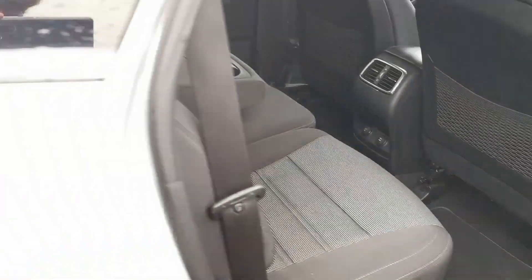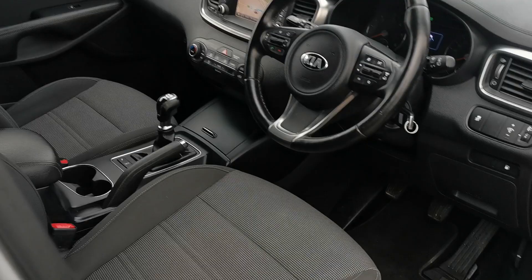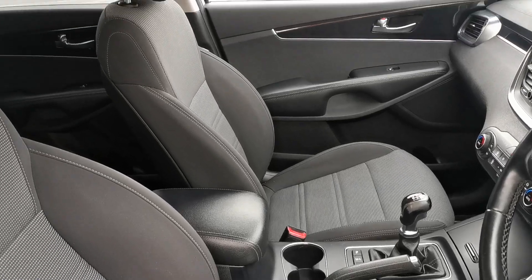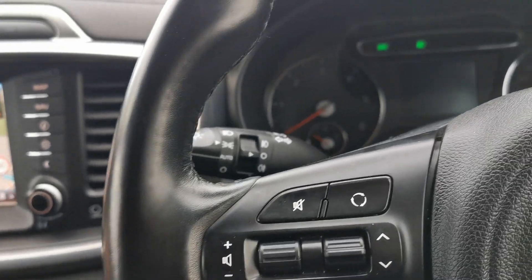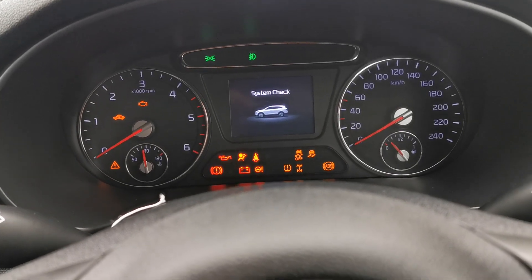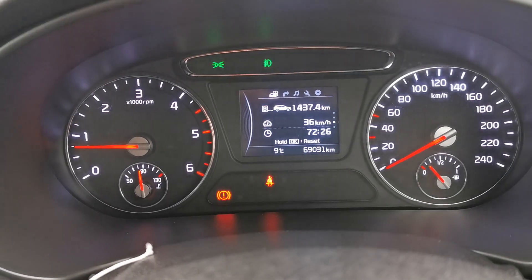Electric windows in the rear. We have two keys for the car. 69,000 kilometers on the clock.